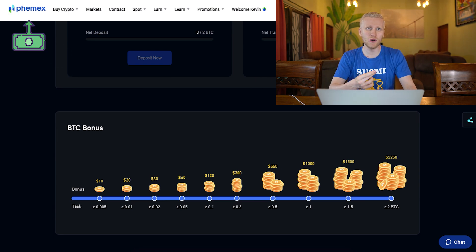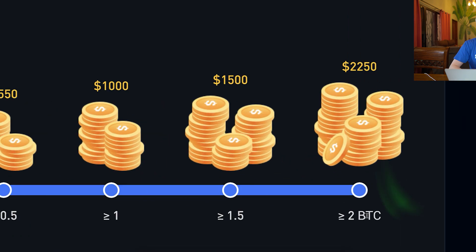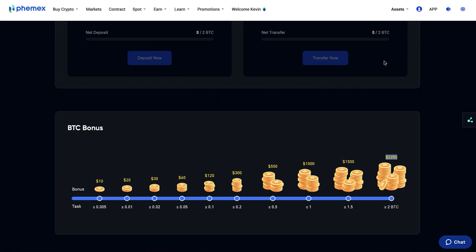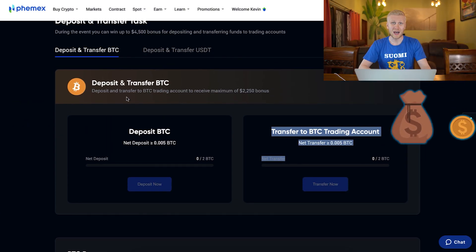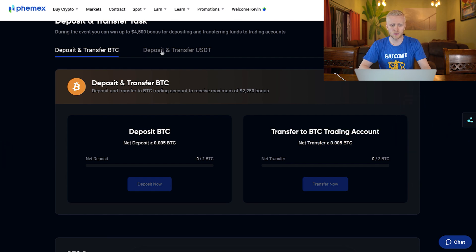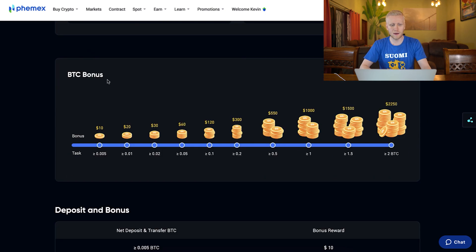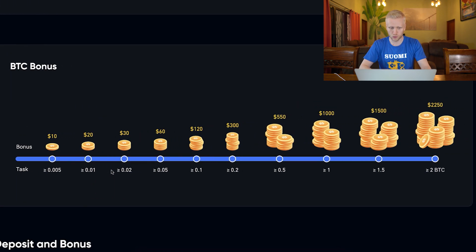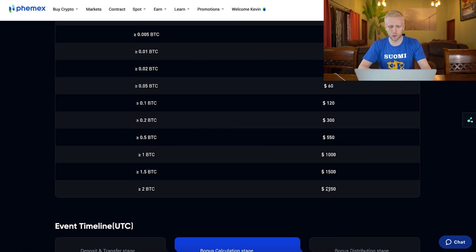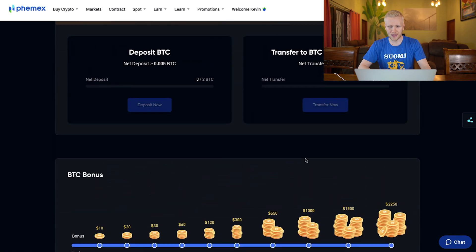Let me show you right here. For example, if you deposit more than 2 BTC, you get $2,250 in bonuses. When you transfer it to your trading account, you get the full bonus. Alternatively, you can deposit USDT and transfer it to your USD trading account. You can decide any amount you want to deposit, even 0.005 BTC — even tiny amounts can get you started with bonuses. For one BTC, you get a $1,000 bonus. That's how it works.